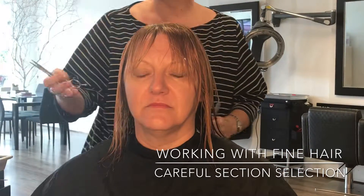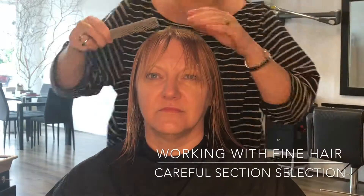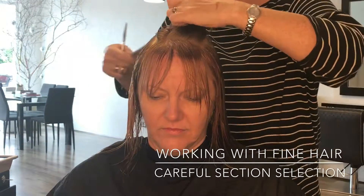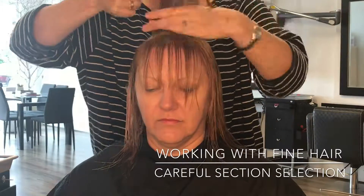When you're doing a haircut it is really important to keep your sections really clean and really methodical. Jay wants a really layered haircut, but from the photographs she showed me she actually wants a much longer version of this.